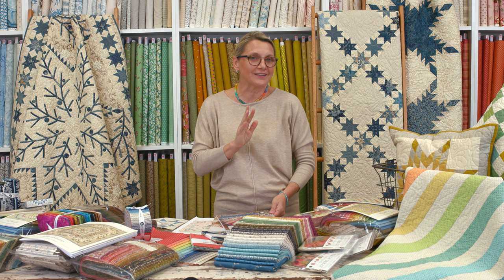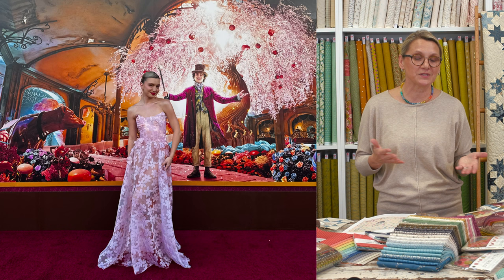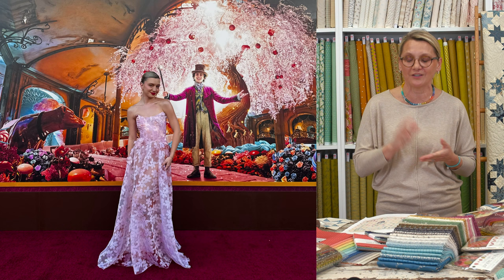You know what else brings a little rainbow into my life? My daughter Anna. I have two daughters — Dauphina and Anna. Anna is this little sparkle and always surprises me. Some of you were asking me to show a picture of the dress I made for her. I made her a dress for a red carpet event in LA — she was part of the red carpet for Willy Wonka. I made her a pink dress and we were inspired by a tree that's in the movie.